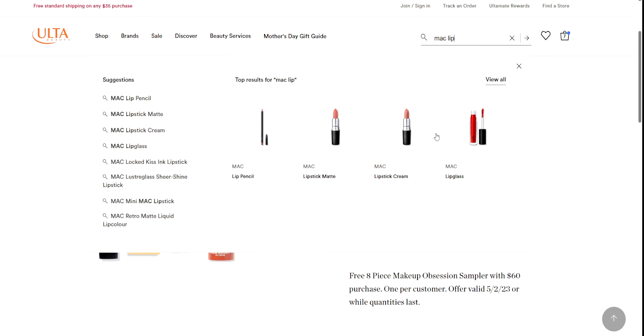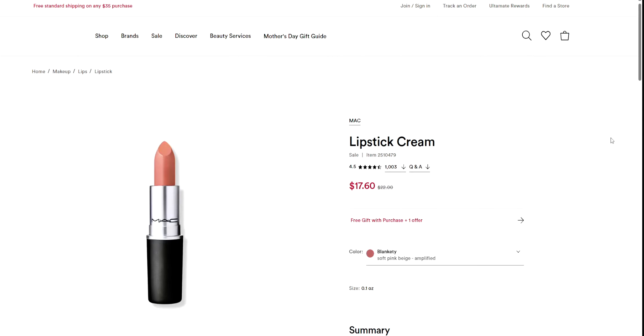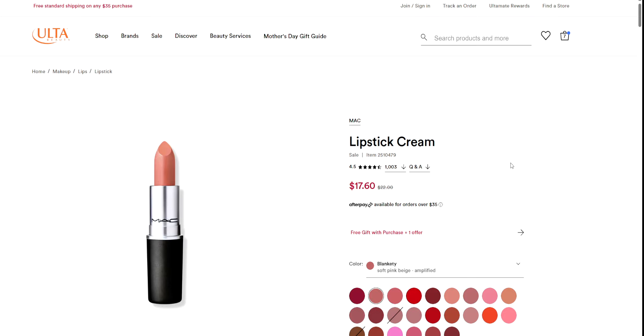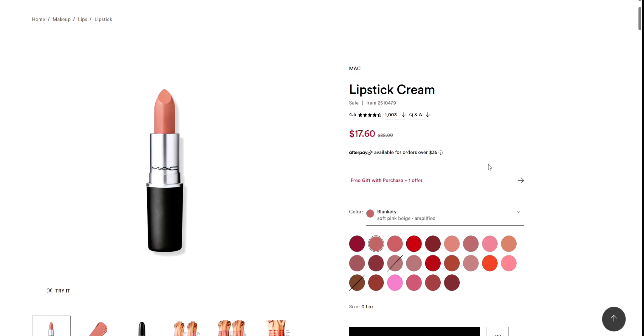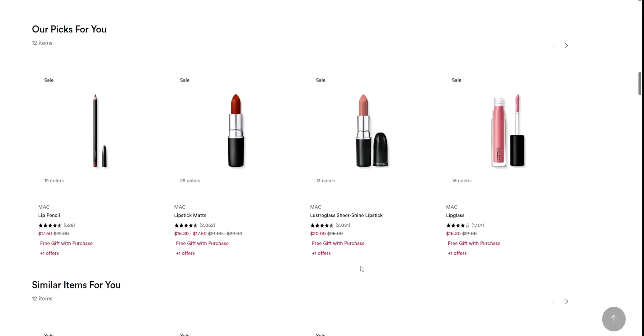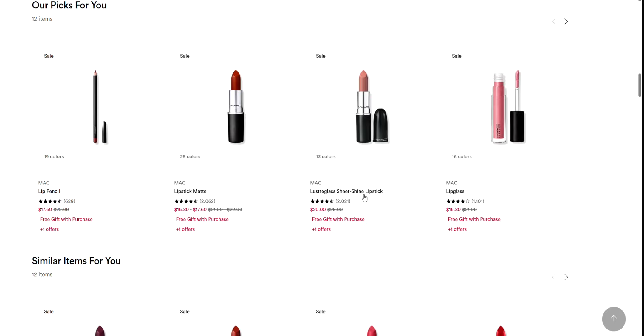Next up — MAC lipstick. Let's look at the MAC lipstick. So if you spend $50 on anything in the MAC department on the website, you get two — not one, but two gift bags. This is amazing. It's not usually two; you usually just get one and that's it. Normally you can't combine them. They're normally $22 or on sale for $17.60. Gorgeous colors, a lot of options, and a lot of different formulas — like matte liquid, luster glass sheer shine lipstick, lip glass, lip pencils.